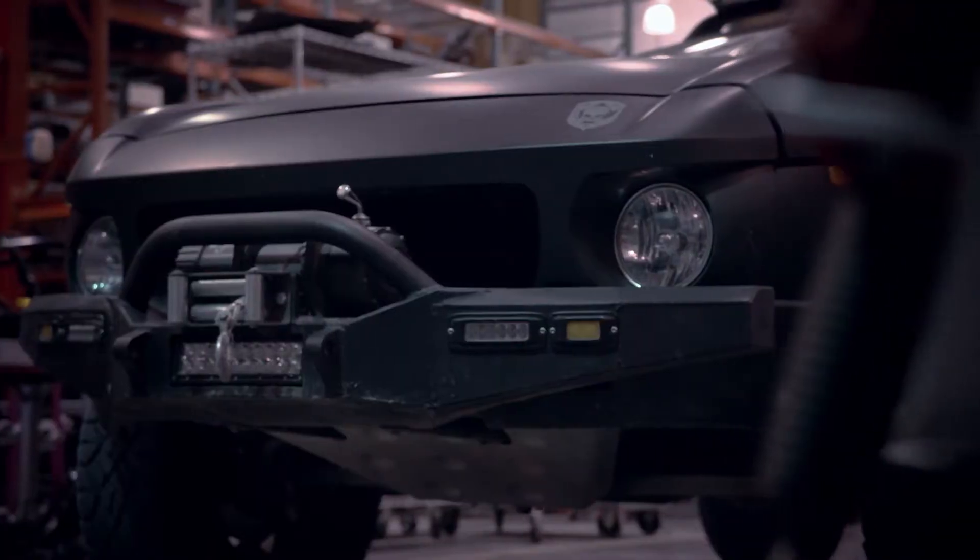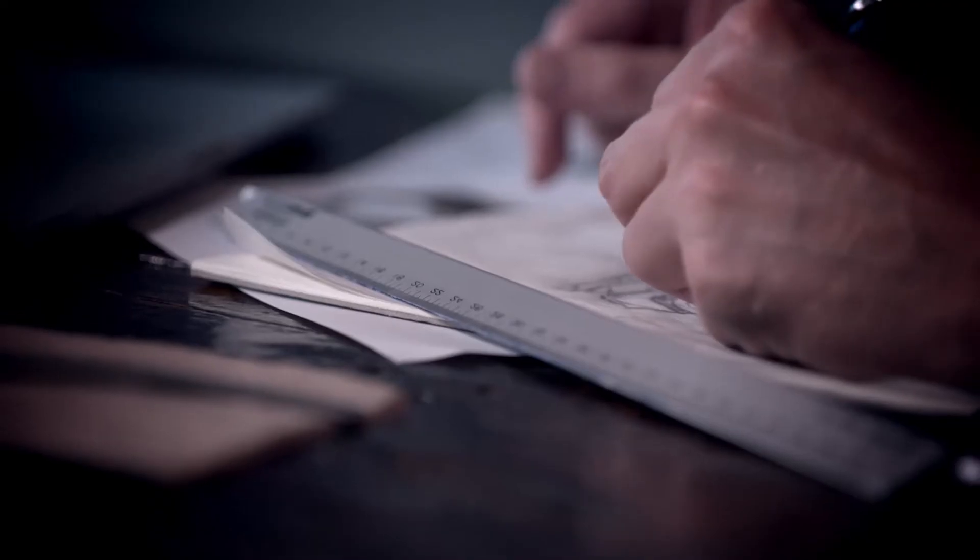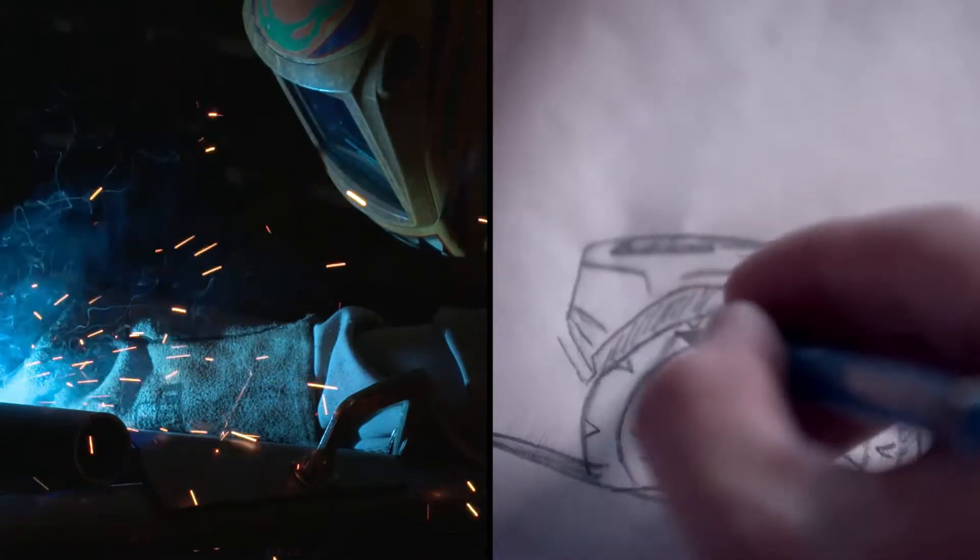Local Motors is a technology company that designs, builds, and sells vehicles. My vision was to bring technology to the vehicle world as fast as possible, to bring co-creation and micromanufacturing to change the way that vehicles are designed, built, and sold.